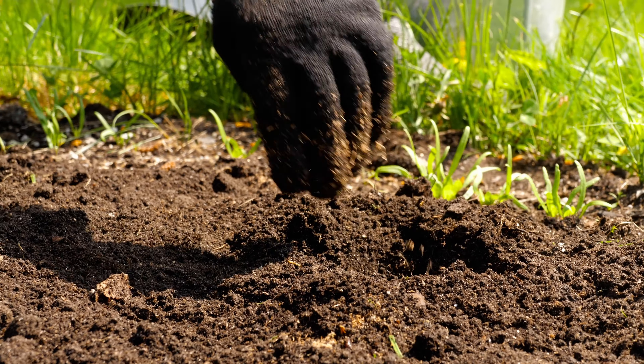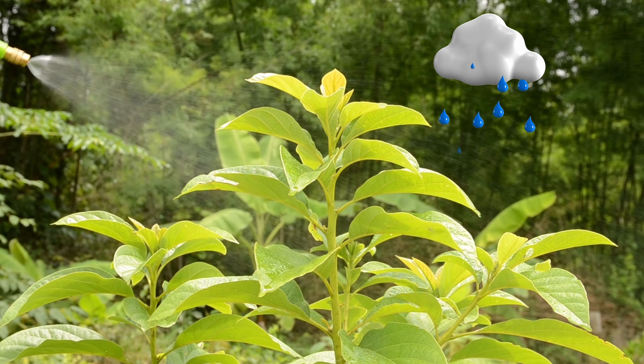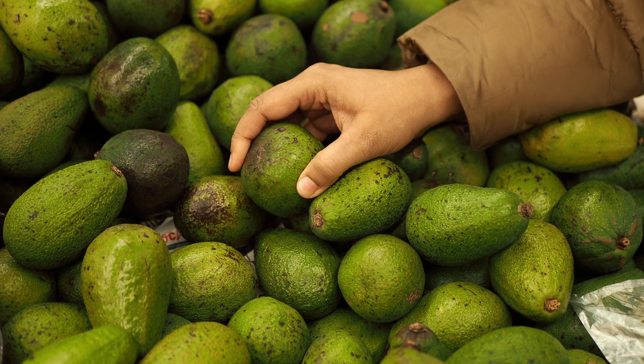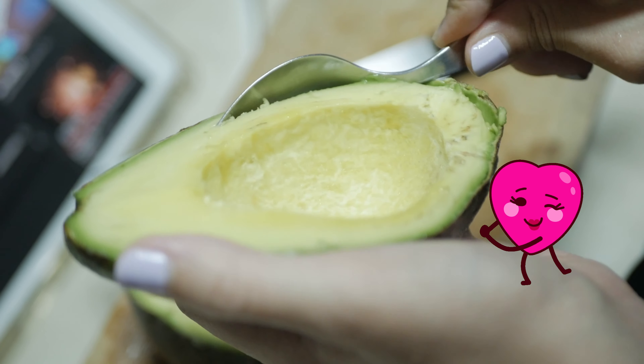Avocado pips can be grown by putting them into the ground, covering them with soil, and giving them a good water. The plant will then grow into a tree. When they're green, they're shipped off to the supermarket for us to choose and buy.